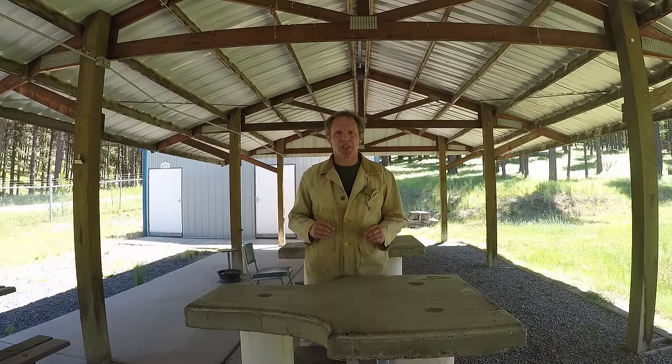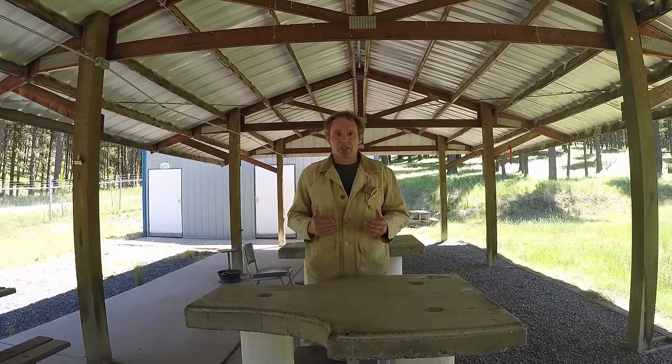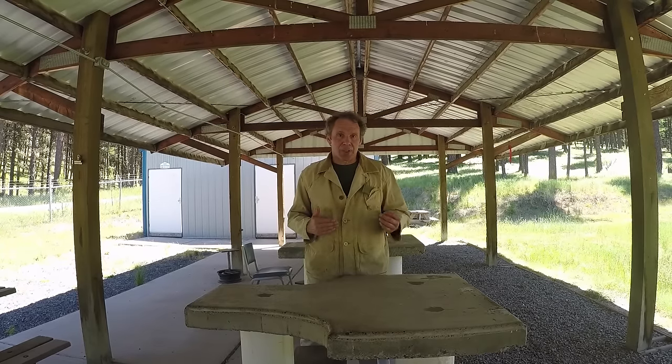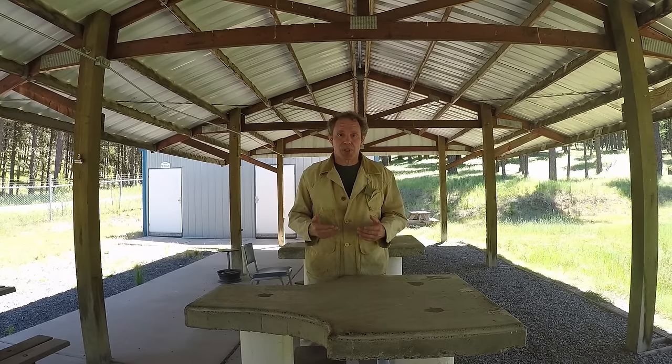Hi. Recently I've done a few videos on .22 long rifle hollow point expansion and effectiveness when fired from a handgun. That of course brought up the question of .22 long rifle hollow point expansion and effectiveness when fired from a rifle, which brought up the debate over the viability of a .22 rifle as a home defense gun. Well, let's shoot some .22 rifles and see if we can shed any light on that subject.